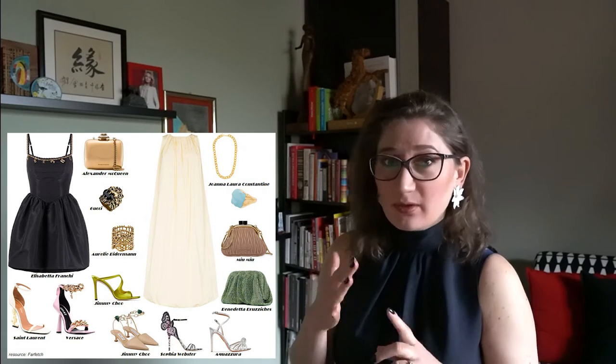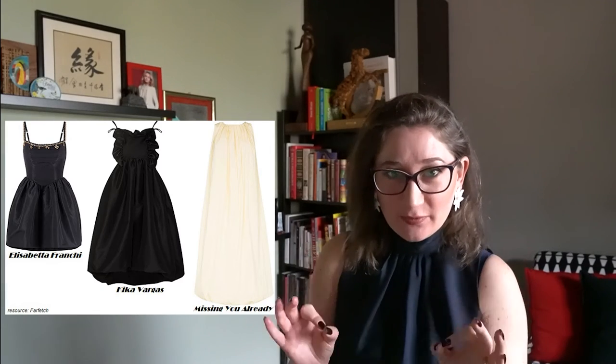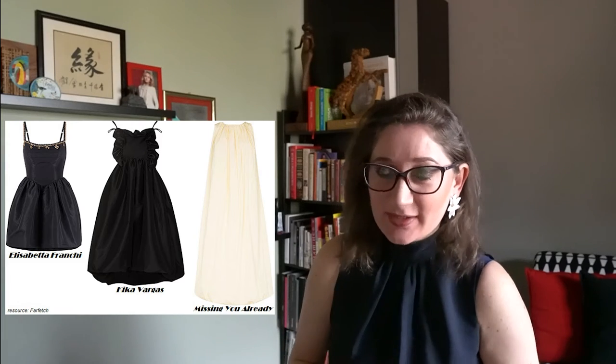Complete the look with a small purse on a thin strap or a clutch, and to keep a graceful and youthful look, wear unusual jewelry — maybe a unique cocktail ring, some delicate earrings, some original hair pins, or something else.